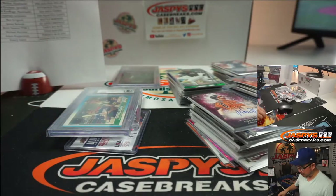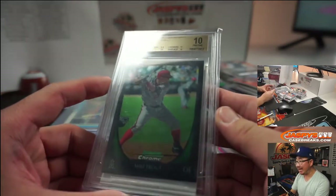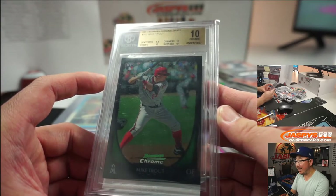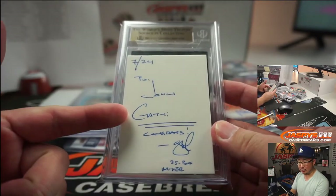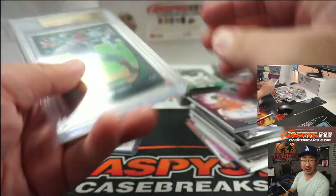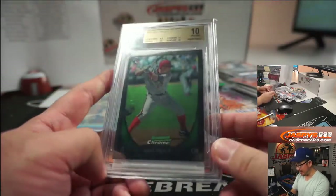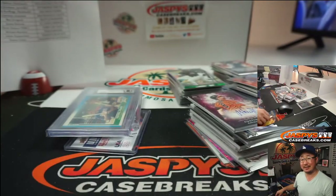Think about it — pretty nice break. And of course the Trout, graded Pristine 10, centering 9.5, edges, corners, and surface all at 10. Went to John — he had the Royals, bought a spot straight up, got randomized Royals, nothing — I don't think I called his name once, there were no hits in there — but he ends up with this. So it worked out; sometimes it works out nicely like that.